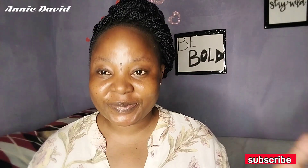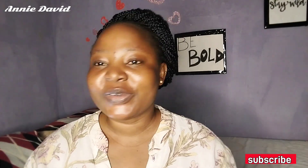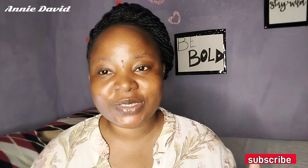Hello my darlings, welcome back to my channel! My name is Annie David, and if this is your first time on this channel, you're most definitely welcome. To my returning subscribers, thank you for the love, thank you for always stopping by and supporting the channel.